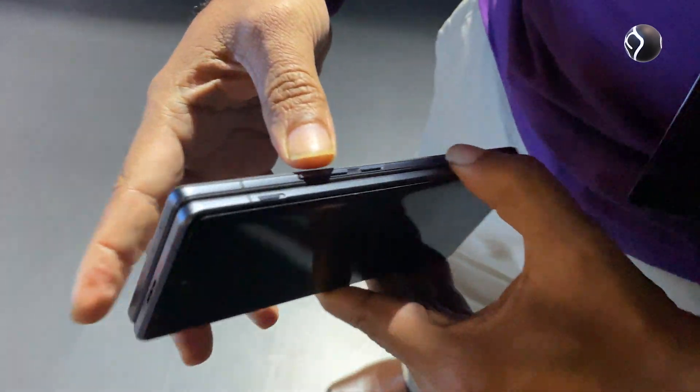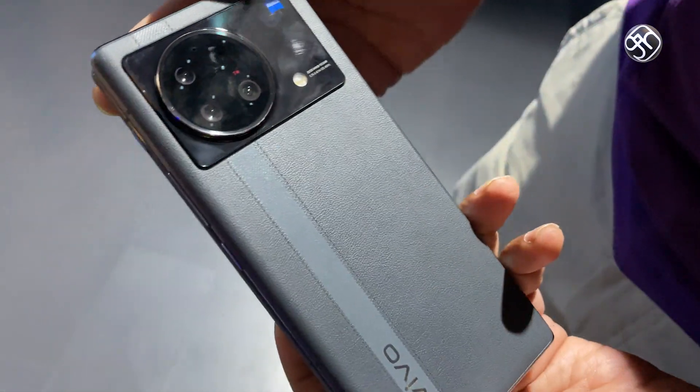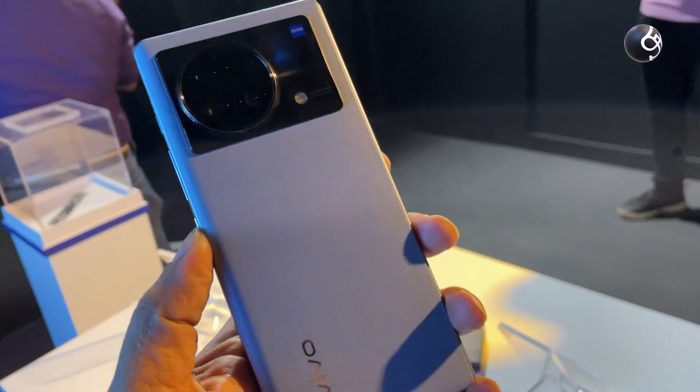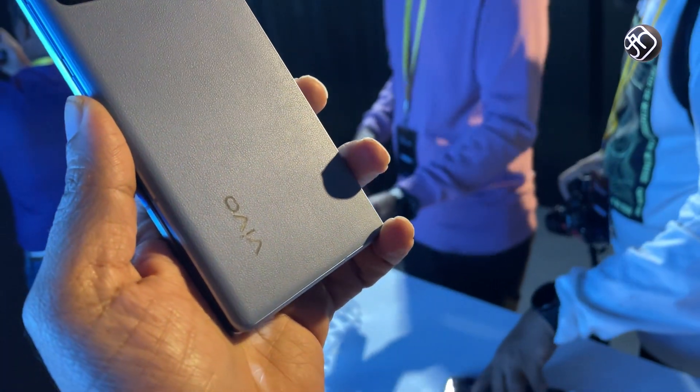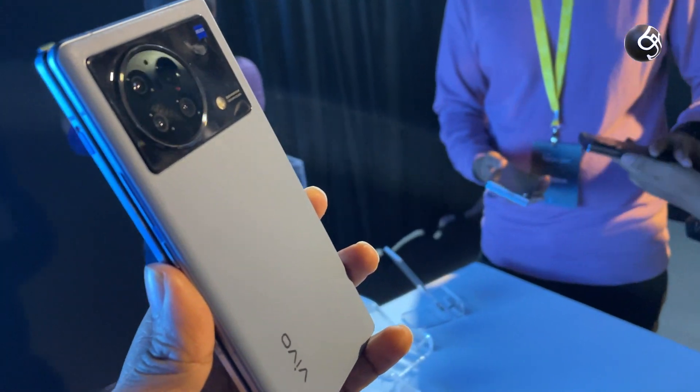It's around 30 grams lighter than using two mobile phones. You can use it as a tablet or use it in tablet mode.